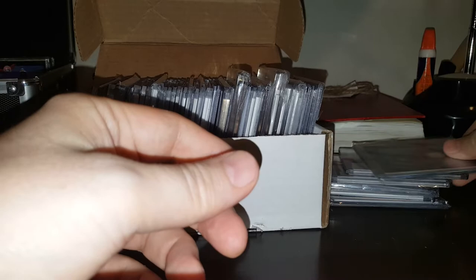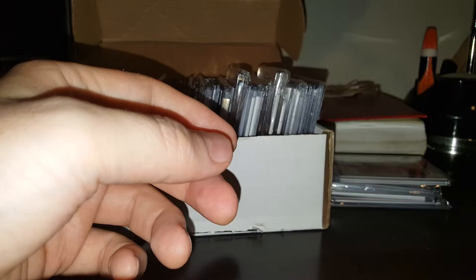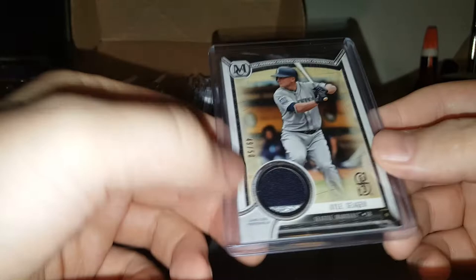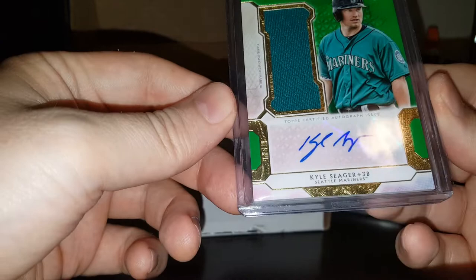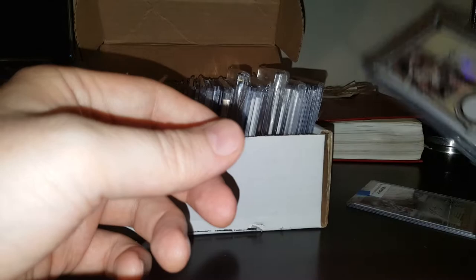Auto jumbo jersey, number out of 200, on card auto. Tier 1. Another Tier 1, on card auto. Allen & Ginter bat. National Treasures out of 99, jersey on card auto. Museum out of 50, patch — it's got some silver there, it's nice. Allen & Ginter jersey. Tier 1 out of 285, on card auto. Out of 50, turquoise jumbo jersey with auto.